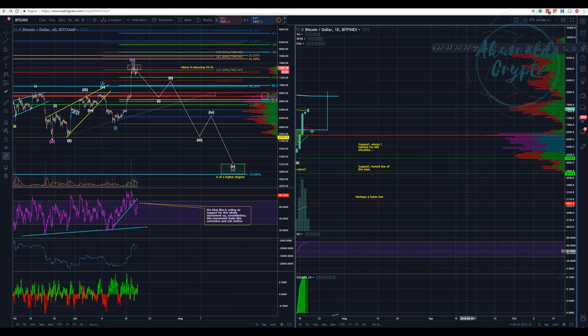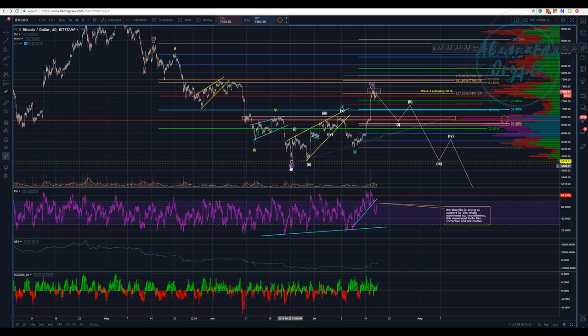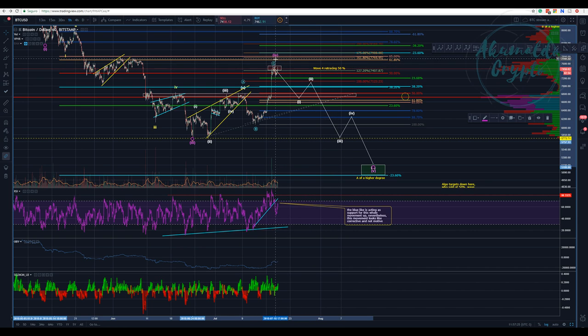This is one of my counts: assuming we haven't finished the fifth wave, we have one, two, three — we are finishing wave four, and then we have our five. We have a leading diagonal, a corrective leading diagonal, then our B and our C. We are in the region of the 50 percent retracement, which is a problem with this count. One Elliott Wave guideline that works really well is that a higher degree wave 4 usually retraces to the lower degree wave 4.